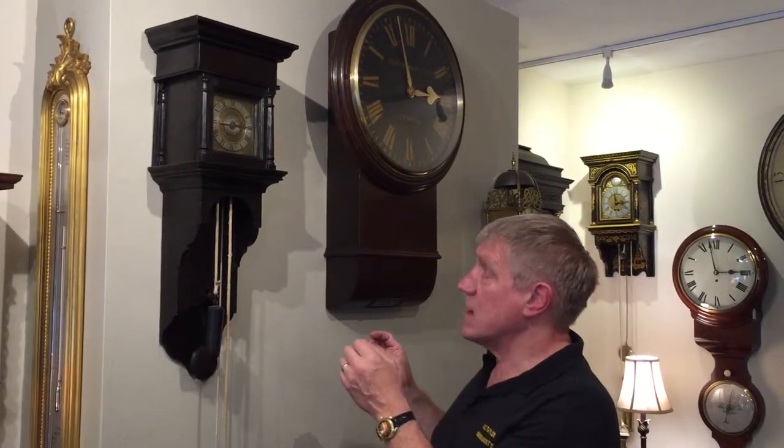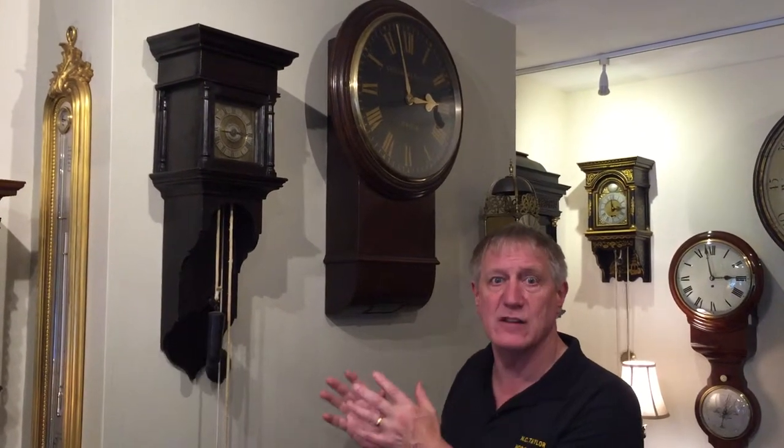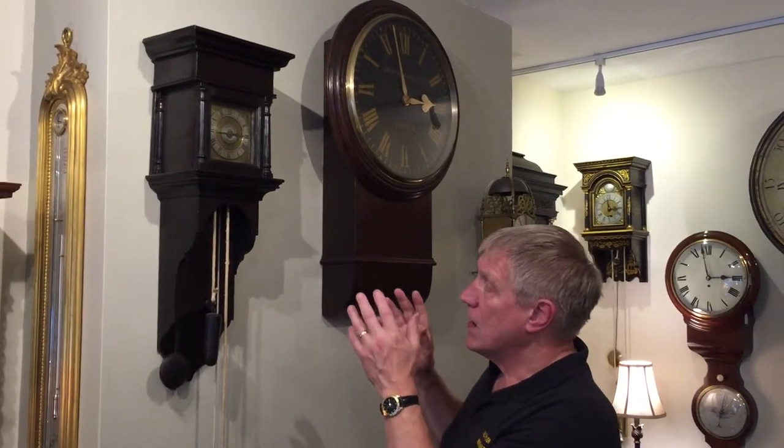When I first viewed this clock, it literally stopped me in my tracks. I knew as soon as I set eyes on it that I had to own it. I find it so special that I may even withdraw it from sale.